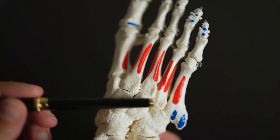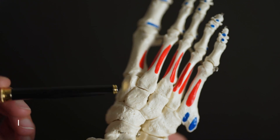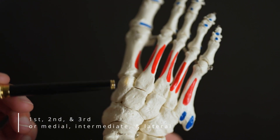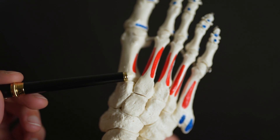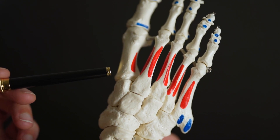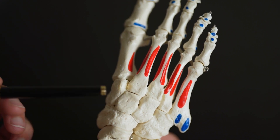More proximal to the metatarsals are the cuneiforms — there's the first, intermediate, and lateral cuneiform. Around the first cuneiform and the first metatarsal there can be problems with this area. You can get arthritic changes in this joint, particularly the second one. And also something called a Lisfranc injury, which can involve around here or across these bones.